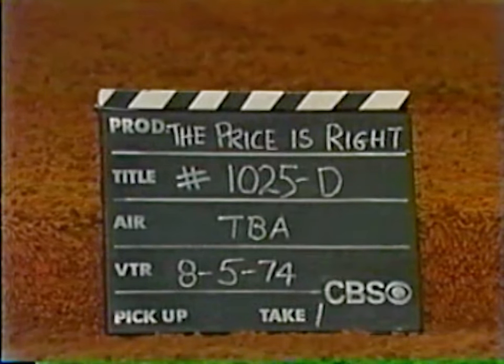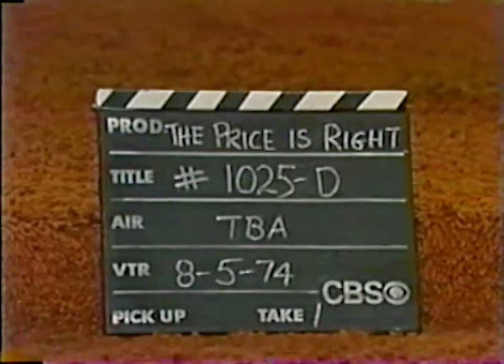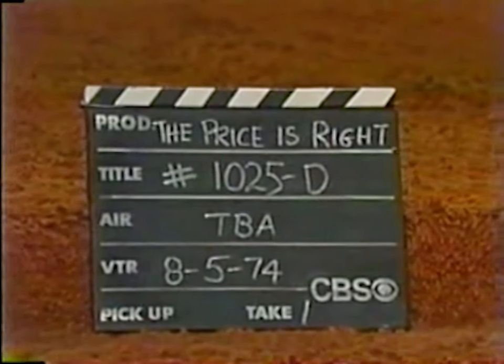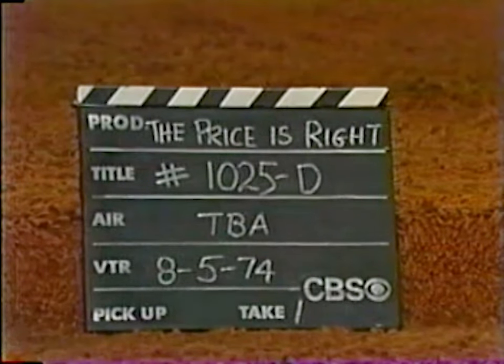Yeah, there's a — I'm out of breath. All right, deep breath. Thank you, Mark. This is The Price is Right, production number 1025D, and it's take one.